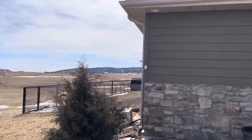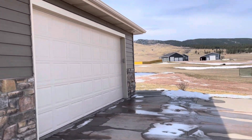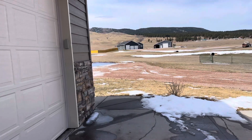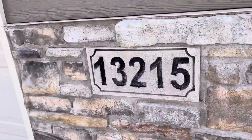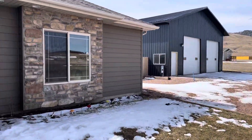Boasting a spacious floor plan spanning 1,942 square feet, this residence offers the perfect blend of comfort and sophistication. With three bedrooms, two bathrooms, an attached two-car garage, and a detached shop. Let's head inside and take a closer look at what makes this property truly exceptional.